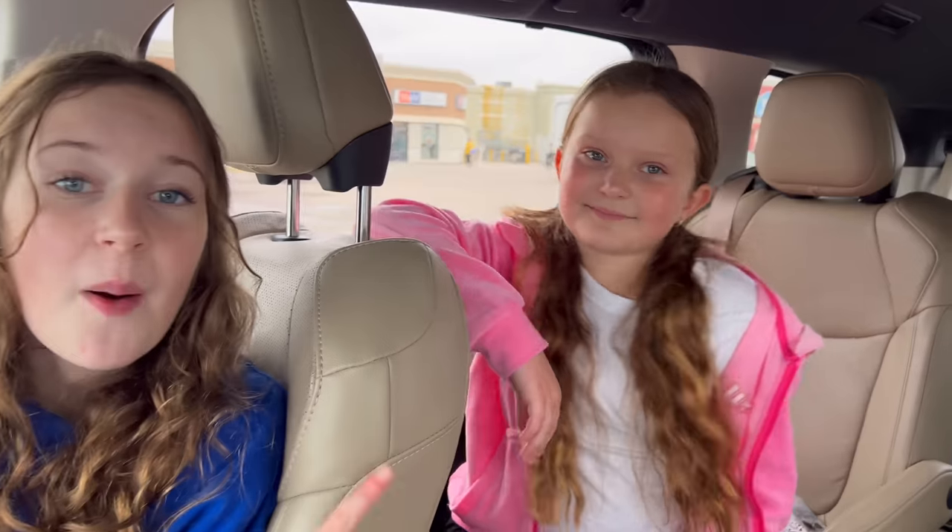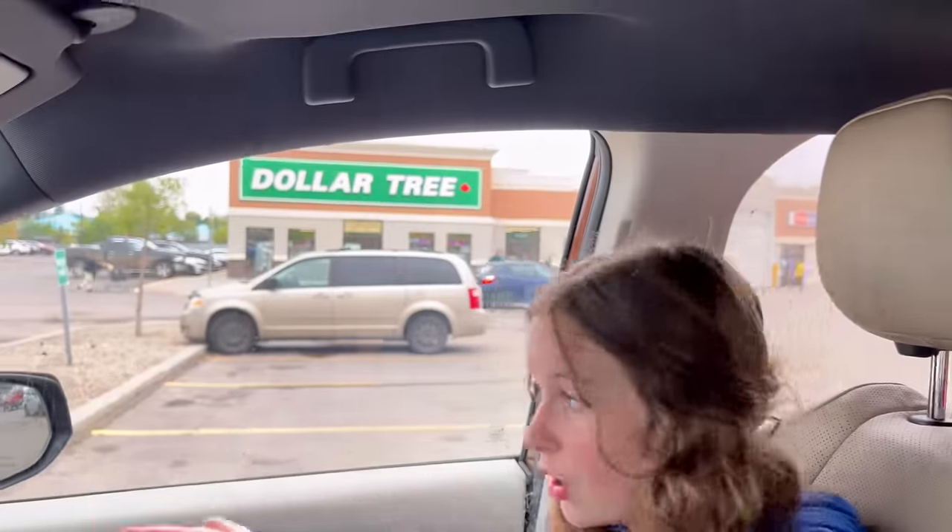Hey guys, welcome back to our YouTube channel — long time no see! Today we're going to be doing our very favorite blue versus pink back to school challenge. I'm going to be gathering all blue supplies only and she's going to be getting pink supplies only. And as you can see right outside our car window, you can already see where we're going to be shopping — Dollar Tree. Let's go!